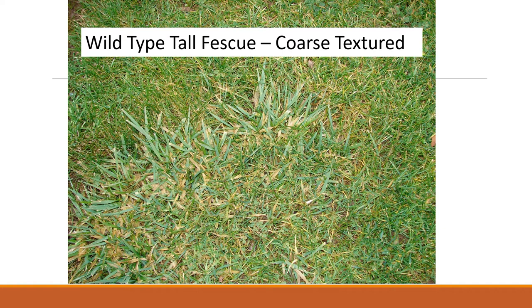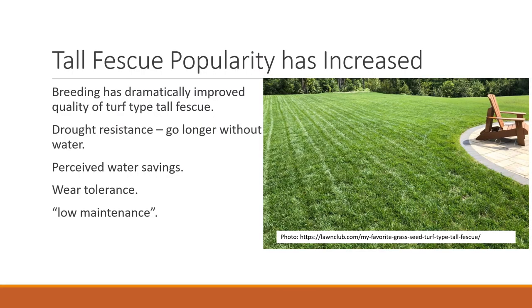When you talk about tall fescue, a lot of people still envision the wild type, which is coarse, rank, and ugly. But breeding efforts over the last 20 years have substantially improved the turf type tall fescues. In the last 5 or 10 years, homeowners have planted more and more tall fescue, primarily for its drought resistance — its ability to go longer without water and people's hope for lower water bills. It also has good wear tolerance and is perceived as a low maintenance grass.